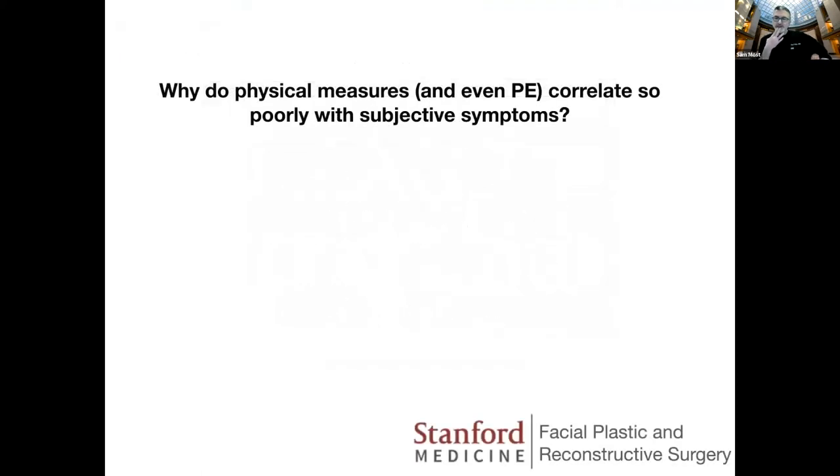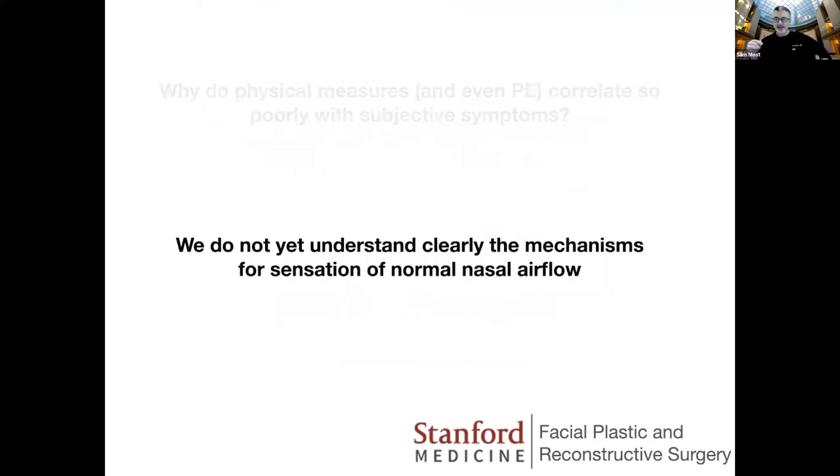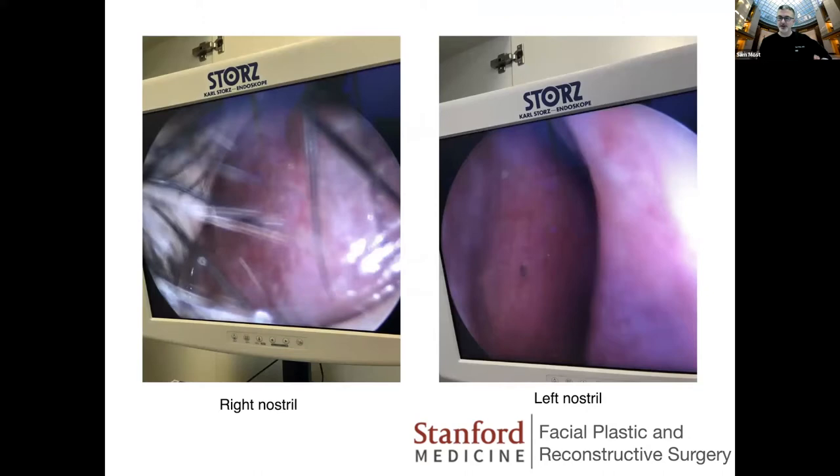Why do these physical measures and even the physical exam correlate so poorly with subjective symptoms? It underscores the fact that we do not yet really clearly understand what the mechanisms for sensation of normal nasal airflow are. We're just starting to understand what's going on in these patients. These are images I took about an hour ago. I saw a patient today that illustrates this perfectly — this gentleman came in, and I'm not a rhinologist, so I just had Zoe take some photos to the screen.